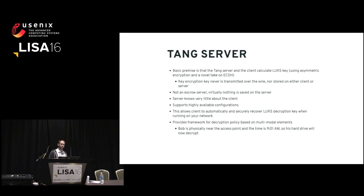The basic premise is that the Tang server and the client work together to calculate the LUKS decryption key. Neither party can access that LUKS key on its own. This encryption/decryption key is never transmitted over the wire. It's not an escrow service. Virtually nothing gets stored on the Tang server — literally it's two files, two private keys. The server really knows nothing about your client at all. And it supports highly available configurations. This is really a framework for doing policy-based decryption.